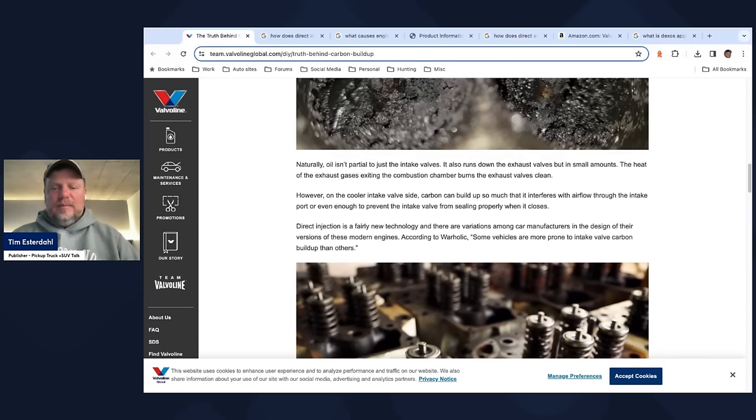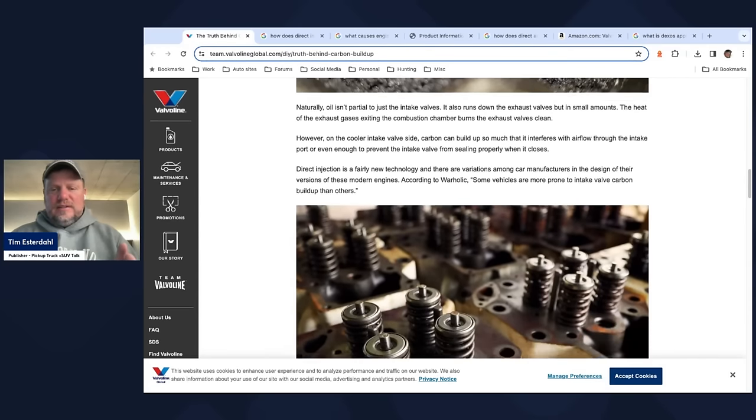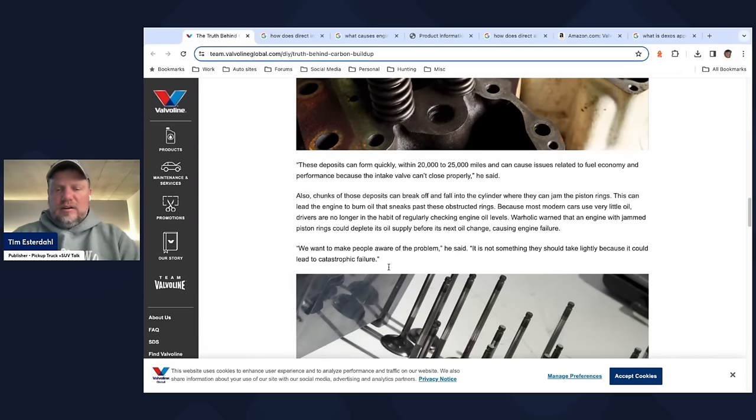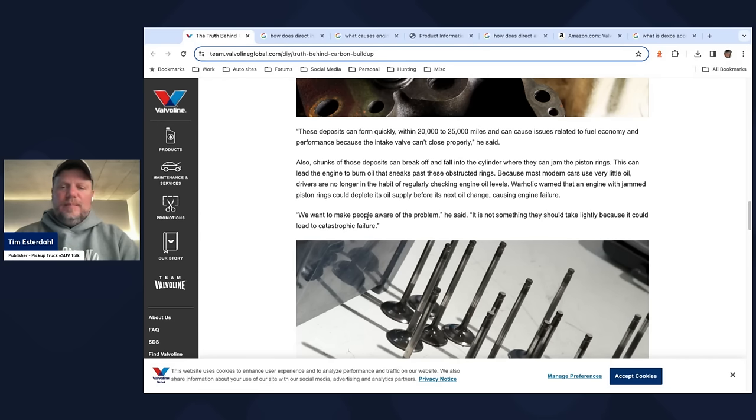Direct injection is a fairly new technology, and some vehicles are more prone to intake valve carbon buildup than others. The deposits can break off into the cylinder and jam the piston rings — you're talking about lots of problems when you don't address this. The article says we just want to make people aware of the problem, which shouldn't be taken lightly because it could cause catastrophic failure. Reading this is like, holy cow, what am I going to do with this?